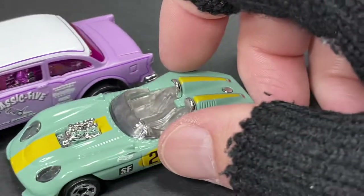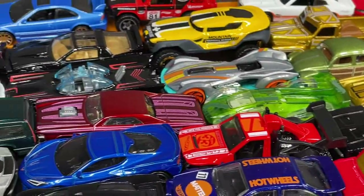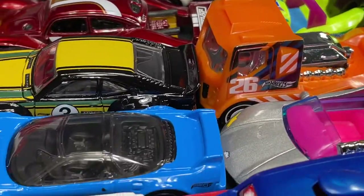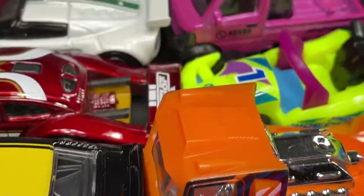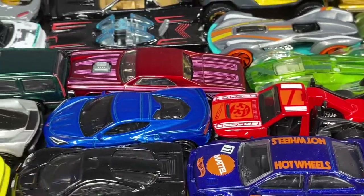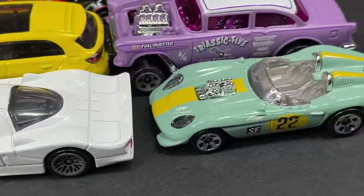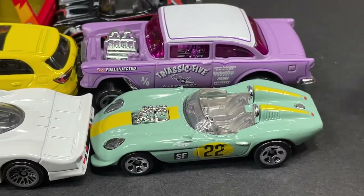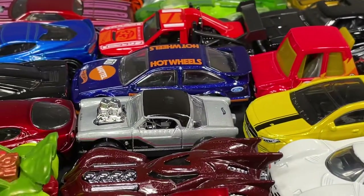There we go guys — over 60 Hot Wheels you can find in stores probably today or tomorrow whenever you get to the store. Tons of Hot Wheels, guys! I hope you have some luck finding the ones you like. Let me know which one you're looking for — are you going to buy all of them or just one? Leave a comment, say hello, let me know where you're watching from. I appreciate you guys supporting the channel — thank you so much and I'll see you in the next video!